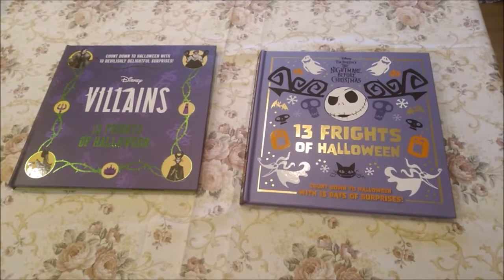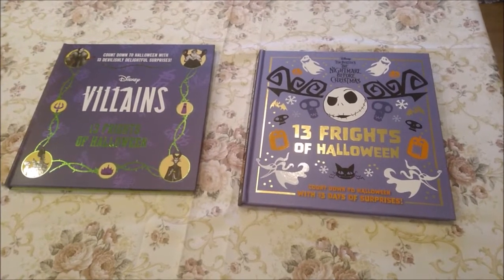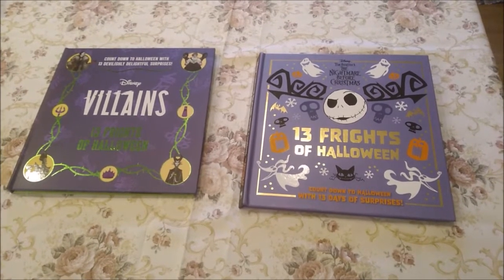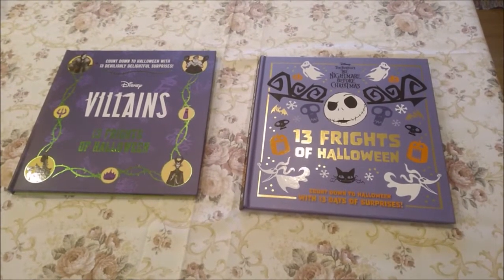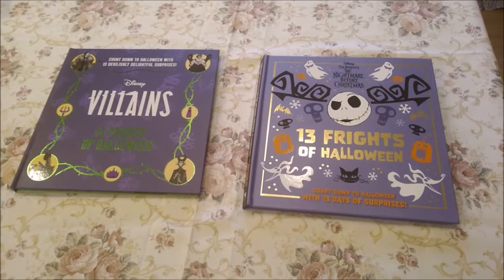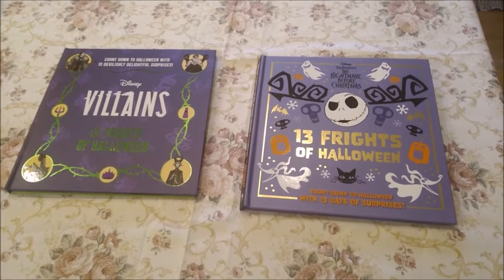Happy Day 8 of our 13 Frights of Halloween Countdown! If you're not already subscribed to Finding Disney Magic, make sure you do so you can follow along with the rest of our countdown. We have just a few more days left until it's Halloween.